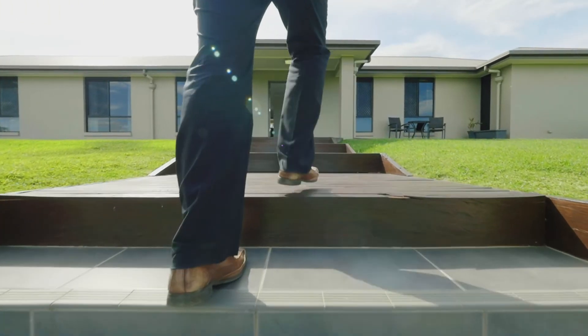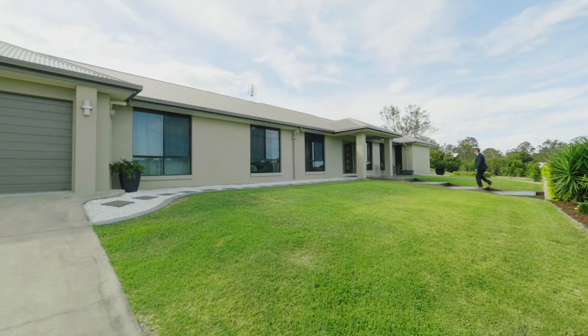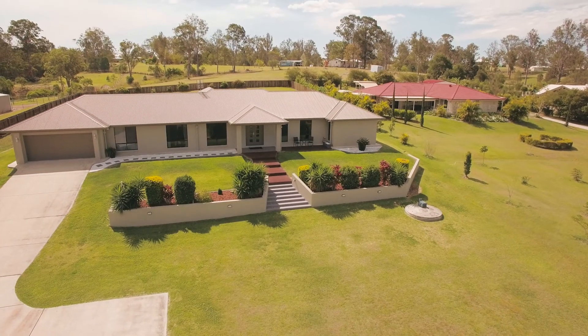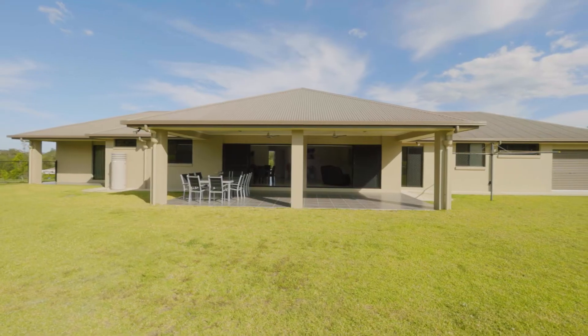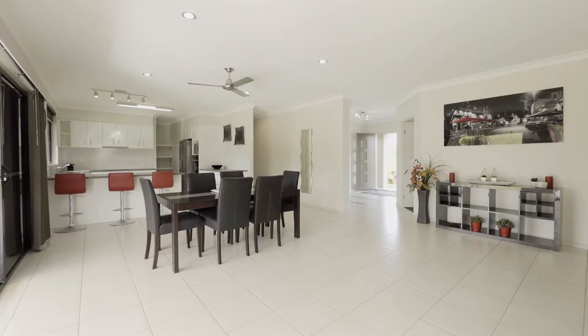This large open plan executive style home is everything you need and more, sitting in an elevated position with street appeal second to none. You will adore living here. This large four bedroom, two bathroom rendered brick home on over one acre has quality retaining and landscaping.